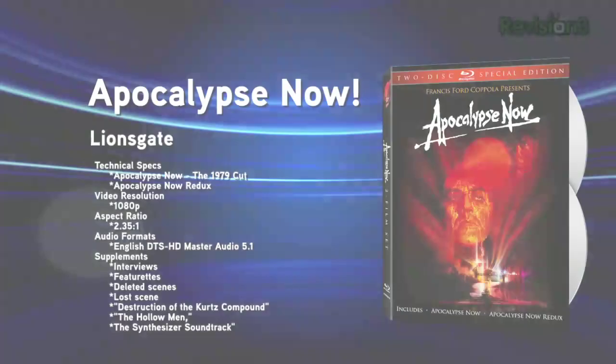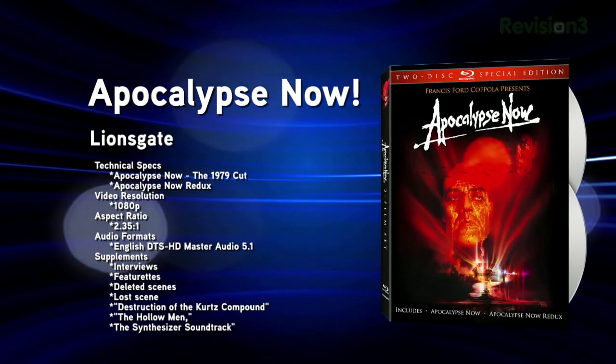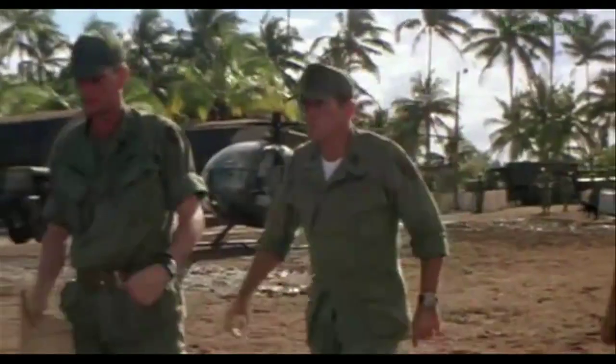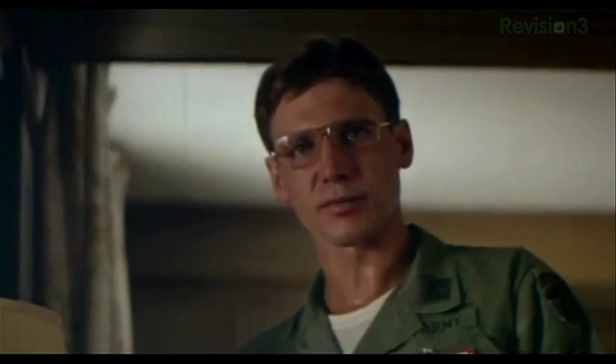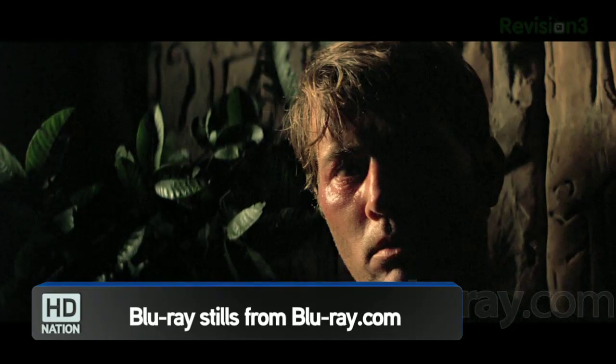It's time for the new Blu-ray releases for the week of October 19, 2010. First up: Apocalypse Now. That 1979 war classic is finally out on Blu-ray. Set during the Vietnam War, the film revolves around two U.S. Army Special Ops officers played by Martin Sheen and Marlon Brando, one of whom is sent to assassinate the other. Directed by Francis Ford Coppola, it won the Palme d'Or at Cannes and was nominated for Best Picture at both the Academy Awards and Golden Globes. Blu-ray.com gives this release a near-perfect score, saying this is about as perfect an image as one could hope for.